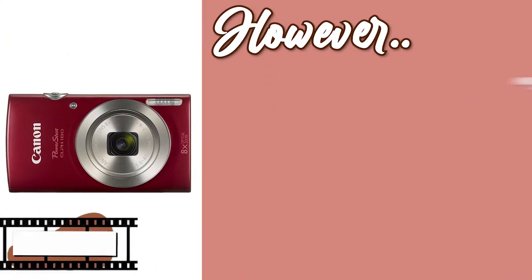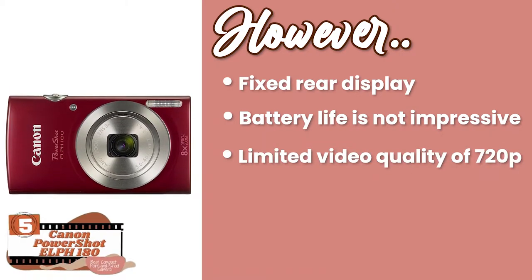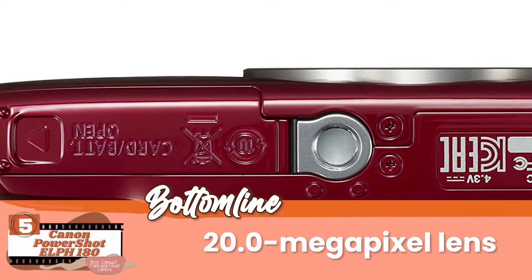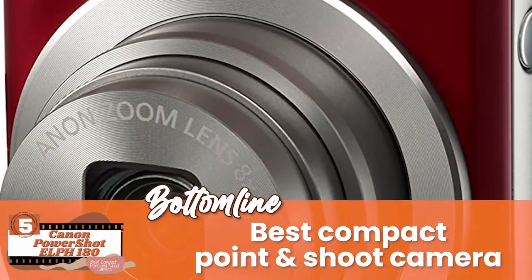However, it has a fixed rear display, the battery life is not impressive, and the video quality is only limited to 720p. The bottom line is: it has an 8x optical zoom to capture distant objects, the 20 megapixel lens is quite impressive in performance, and it's the best compact point-and-shoot camera for its remarkably fast functionality.